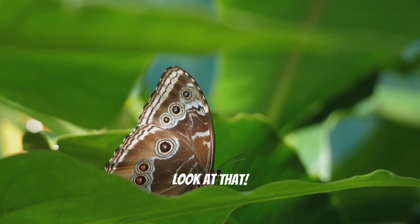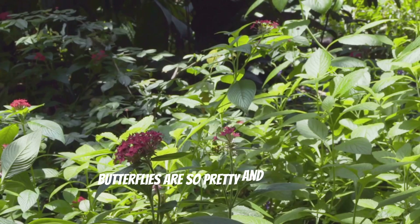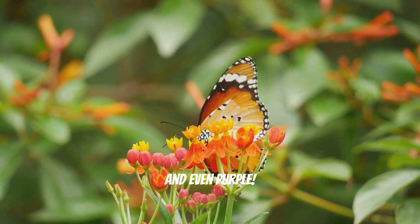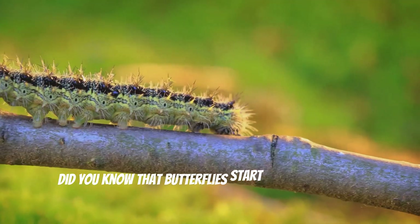Wow! Look at that! It's a butterfly! Butterflies are so pretty and they come in all different colors like orange, blue, yellow, and even purple. Did you know that butterflies start as a caterpillar?